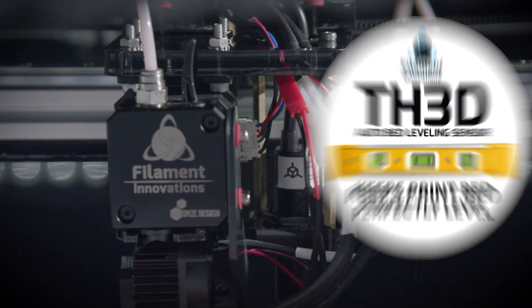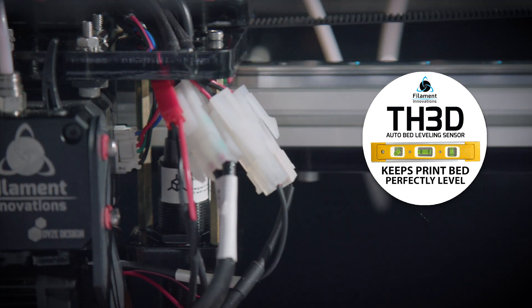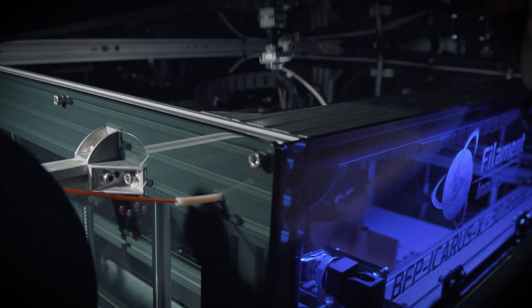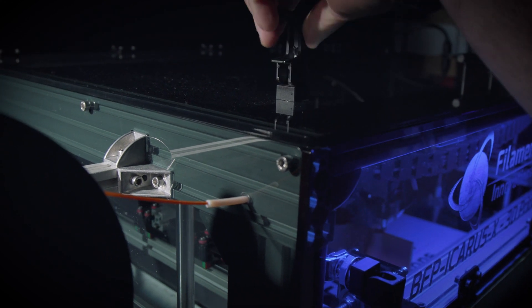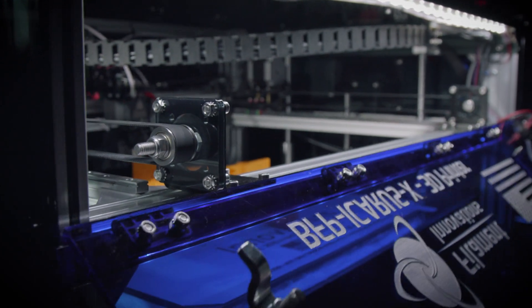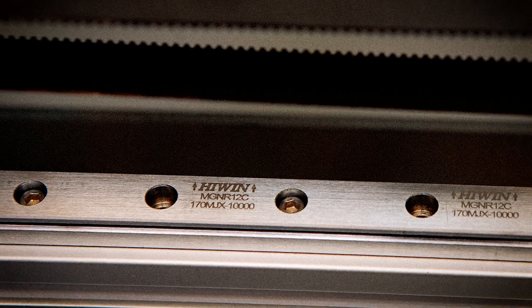The TH3D bed leveling sensor ensures your print bed is perfectly level from start to finish. All Icarus units are fully enclosed to help regulate temperature, and acrylic maintenance windows have been added for ease of use and general upkeep.